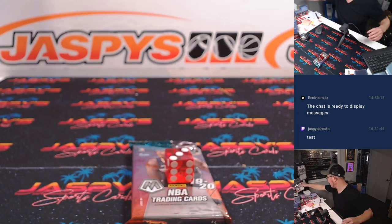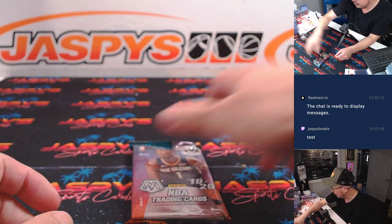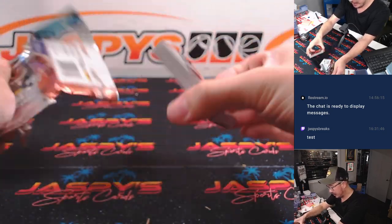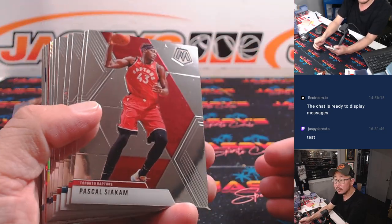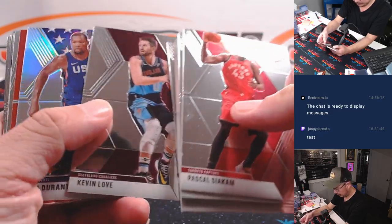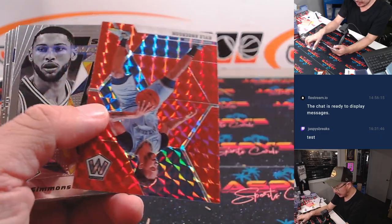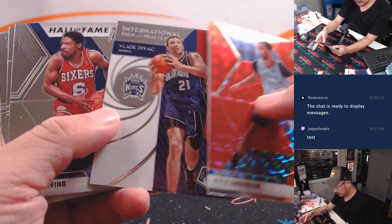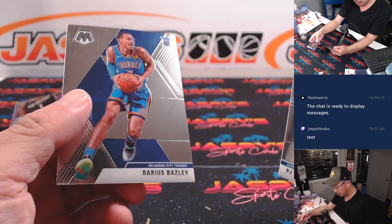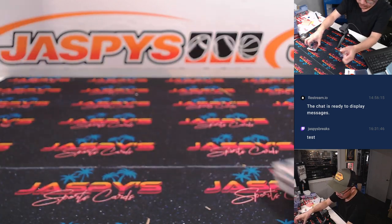To add a little element of randomness to those packs. Now let's see what we've got. KD. Kyle Anderson. PJ Washington Jr. and a Darius Baysley. All right, nothing too crazy there.